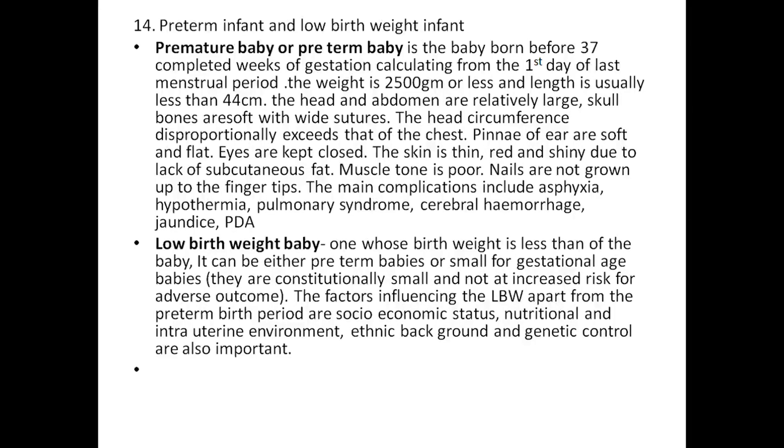Preterm baby and low birth weight baby. A premature or preterm baby is born before 37 completed weeks of gestation calculated from the first day of the last menstrual period. Weight is 2,500 grams or less, length is usually less than 44 cm, head and abdomen are relatively large, skull bones are soft with wide sutures, head circumference disproportionately exceeds that of the chest, pinnae of the ears are soft and flat, eyes are kept closed, skin is thin, red and shiny due to lack of subcutaneous fat, muscle tone is poor, nails are rounded at the fingertips. Main complications include asphyxia, hypothermia, pulmonary syndrome, cerebral hemorrhage, jaundice, and patent ductus arteriosus. A low birth weight baby is one whose birth weight is less than 2.5 kg; it can be either a preterm baby or a small-for-gestational-age baby.